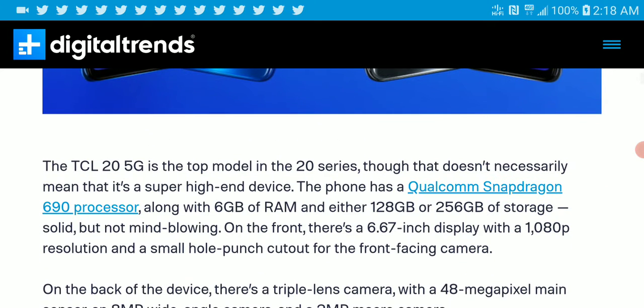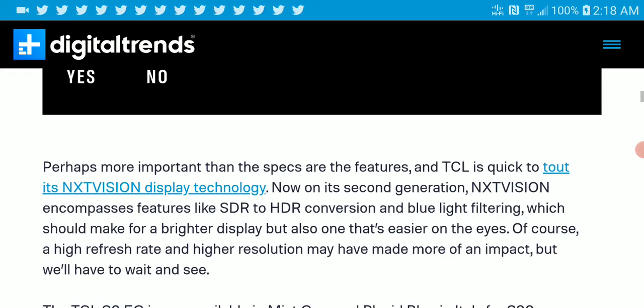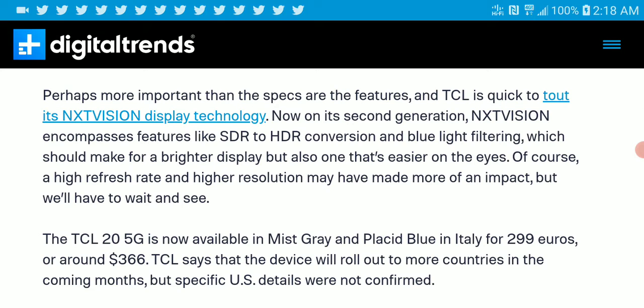The regular TCL 20 5G is coming with 6 gigs of RAM and 128 gigs or 256 gigs of storage. It has the new mid-range Qualcomm Snapdragon 690, a 6.67-inch 1080p full-resolution display, a 48-megapixel main sensor, 8-megapixel wide, and 2-megapixel macro camera on the back. It comes with TCL's NXT Vision display technology, now in its second generation.